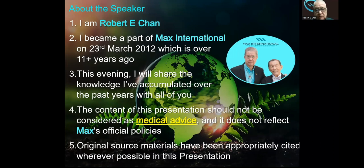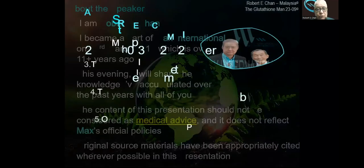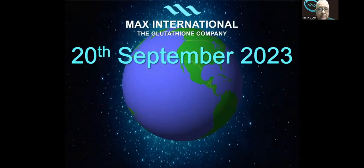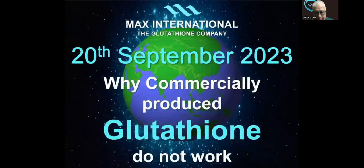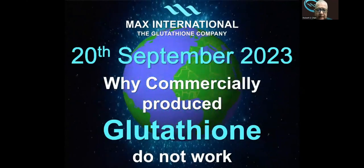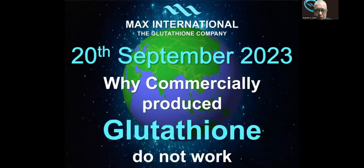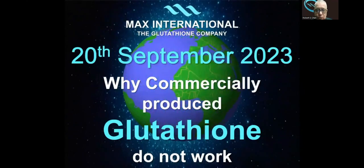Original source materials have been appropriately cited wherever possible in this presentation. Today is the 20th of September, 2023, and this evening's topic will be: I will be trying to explain to everyone why commercially produced glutathione does not work.